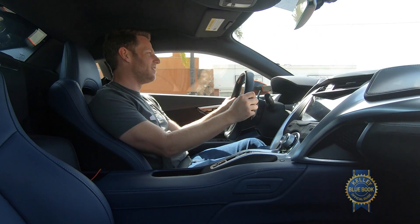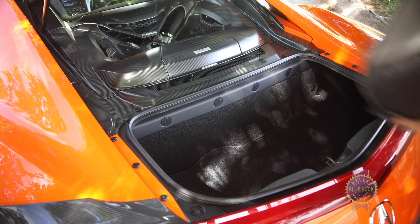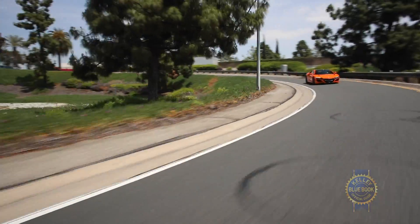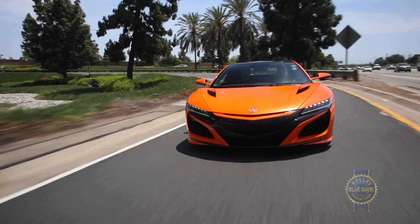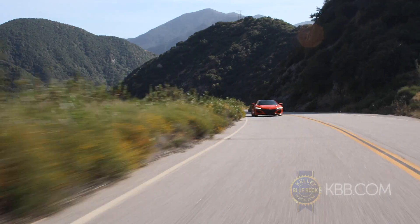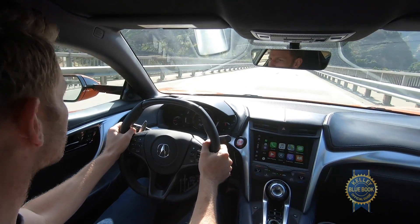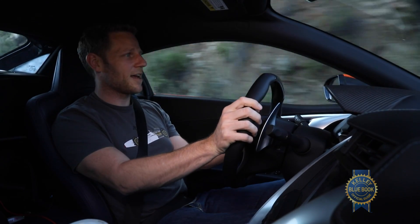Add to that a comparatively plush ride, manageable ingress and egress, and a genuinely usable trunk, and the Acura NSX functions as a legit daily driver. Ironically, that might be the biggest hurdle facing the NSX — it's too nice. Where exercise, medicine, and supercars are concerned, you think suffering and efficacy are entwined. A car this comfortable can't be properly thrilling, right? Actually, I think it can — but what do I know? I'm just the guy driving the NSX.